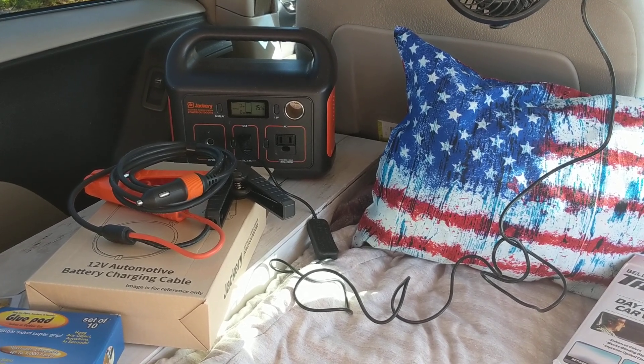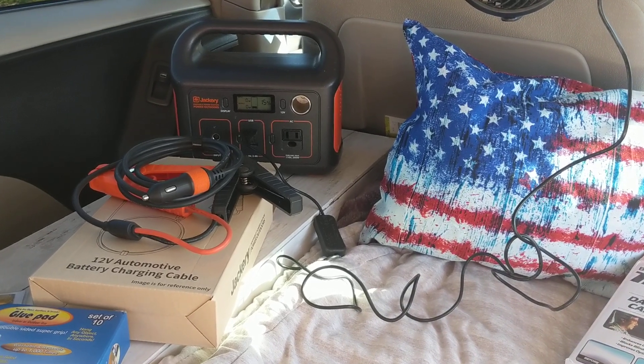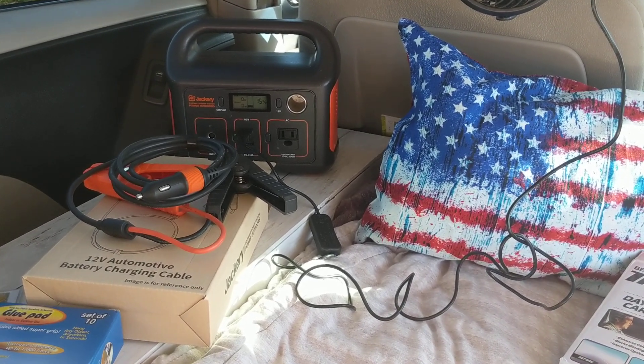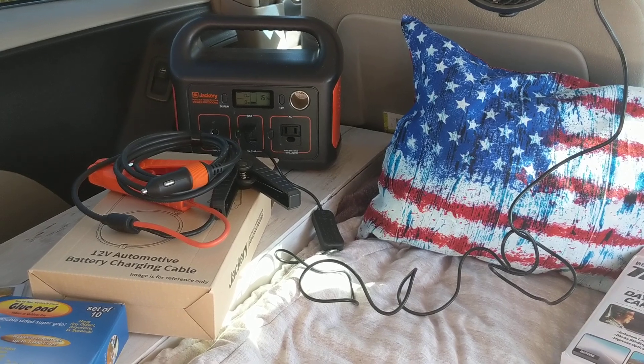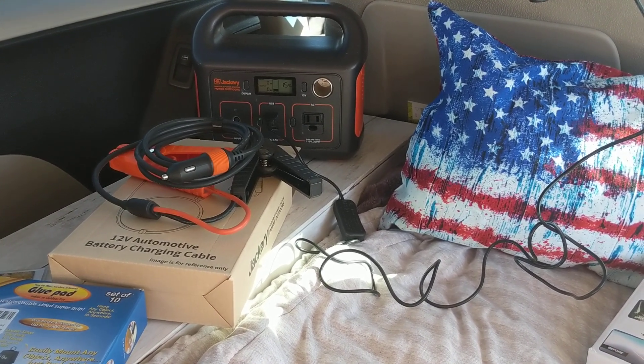Hi everybody, welcome to my channel. Thank you so much for being here. In this video I'm going to cover some very generous gifts that I got for Christmas. I'm really excited and I wanted to show you guys, so let's jump right in.